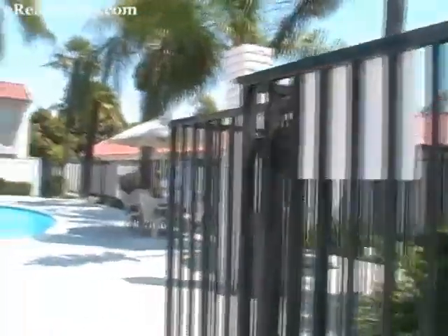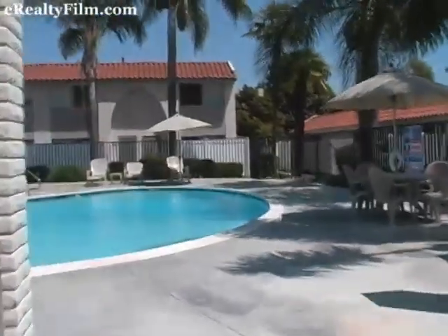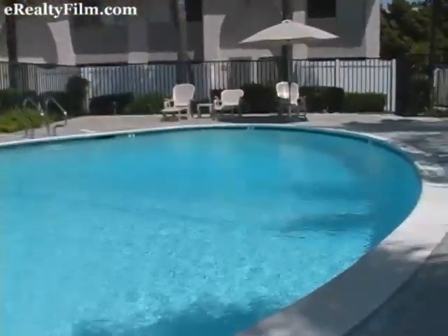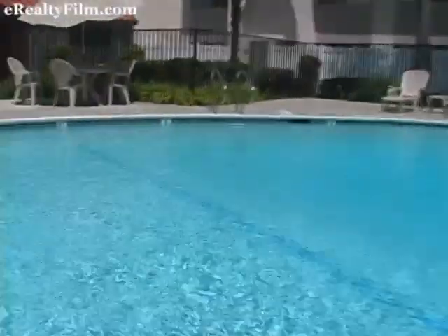This condominium complex has 71 units. It has two pools and a spa, and also several laundry facilities outside. This pool in particular is 8 feet deep and it's gorgeous.